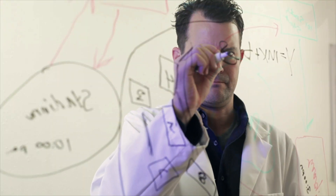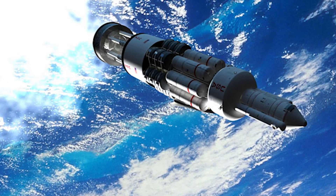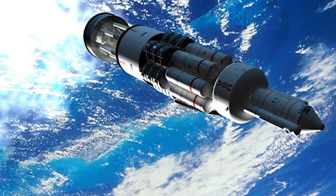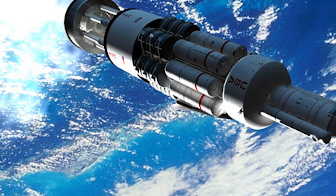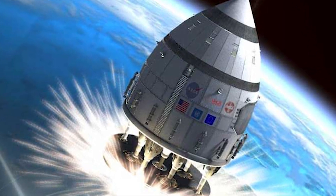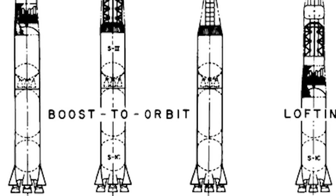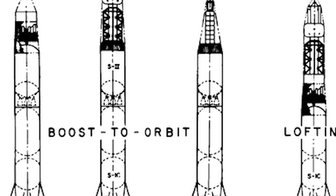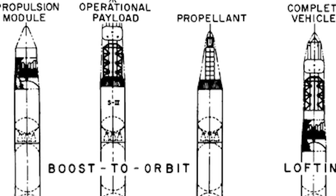Next up is something straight from a science fiction novel: Project Orion. Way back in the 50s and 60s, scientists thought about pushing a spacecraft by setting off nuclear explosions behind it. Theoretically, it could have zoomed through space much faster than regular rockets. However, there was a big snag — a treaty banning nuclear tests in space, and obviously the worry about radioactive fallout and accidents. So that idea was shelved.